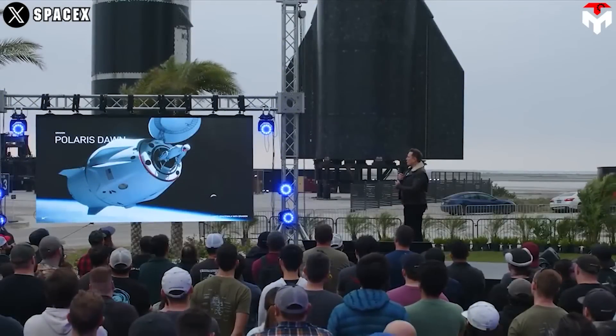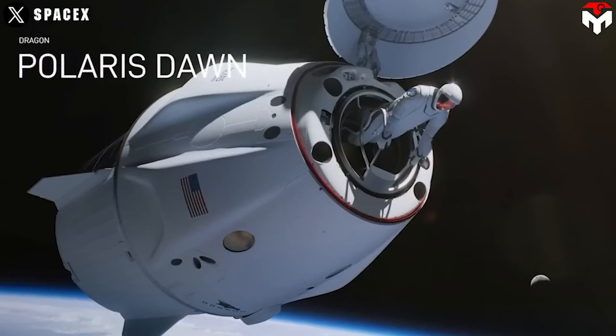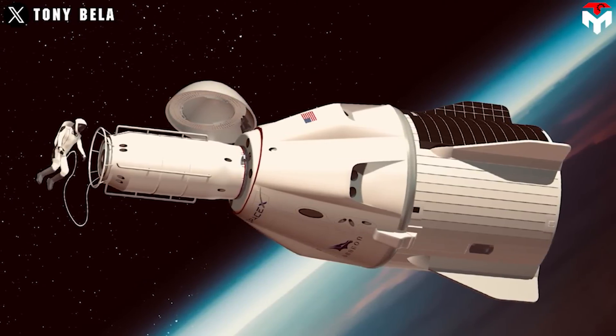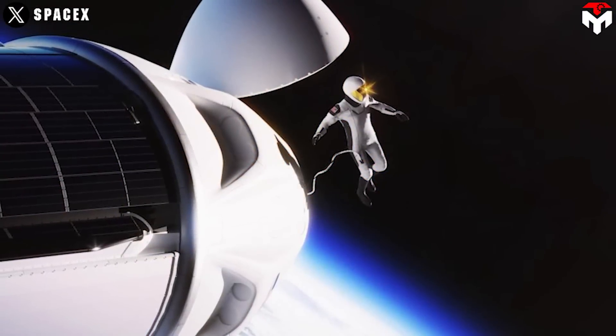We are getting very close to one of the most anticipated space events this year, the SpaceX Polaris Dawn Spacewalk. Not only is it the first private spacewalk mission, but it also has many other awaited things, especially the debut of the SpaceX EVA suit.